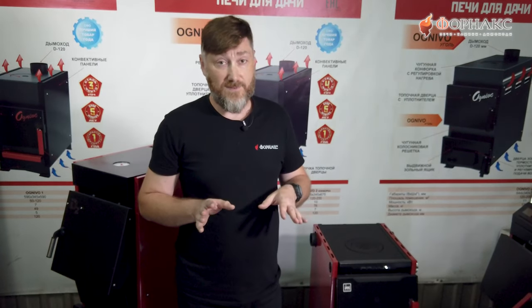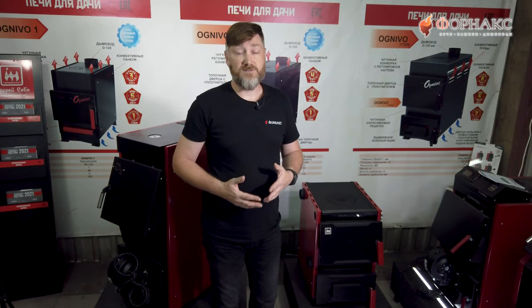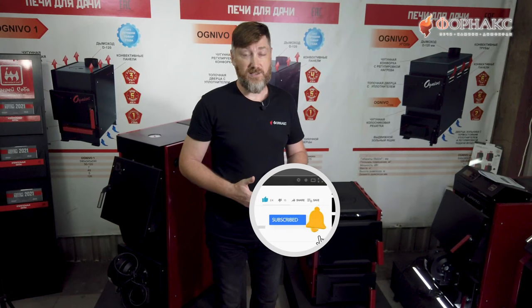А сейчас, друзья, самое главное: это одно из самых интересных ценовых предложений для котлов подобного типа на нашем рынке. Поэтому, друзья, если вы еще сомневаетесь, какой котел устанавливать, обязательно обратите внимание на эти и другие котлы производства Thermocraft. Если вы хотите познакомиться с котлами поближе, заходите в магазин Фарнакс в городе Новосибирске — адреса указаны на сайте. Заглядывайте в наши социальные сети — там мы обсуждаем новинки и публикуем интересные статьи. На сегодня все. До скорых встреч. Счастливо!